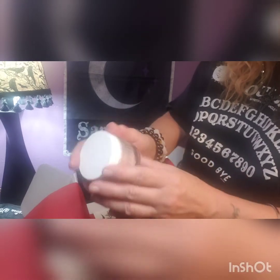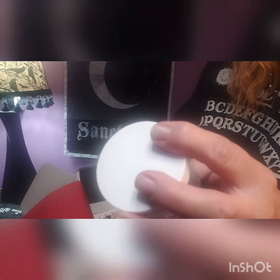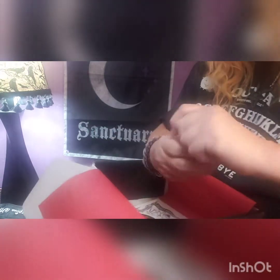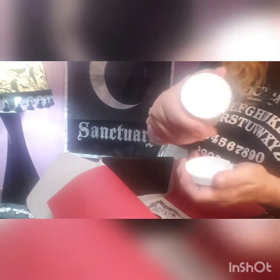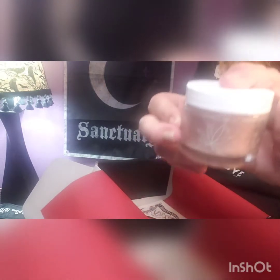We got Bud Naked CBD booty scrub. It looks like a light pink. Let me make sure it's sealed — it's sealed, so that's a good thing. I don't have a scent off hand, I'll look that up. So we got that.